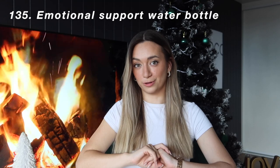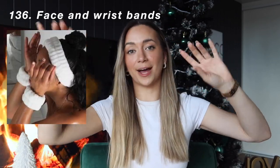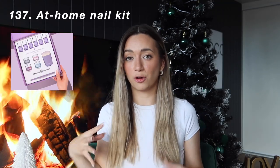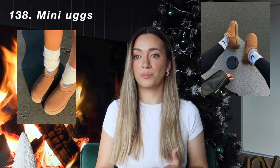An emotional support water bottle — whether it's Frank Green, the popular Stanley cups with straws, ones with timestamps, or a cute aesthetic glass one. I've asked my brother to get me face wash headbands and wristbands, because I get super irritated when water falls down my wrists when washing my face. A nail kit — some kind of at-home acrylic nail kit, which would save so much money. The infamous mini Uggs or the Birkenstock shoes.